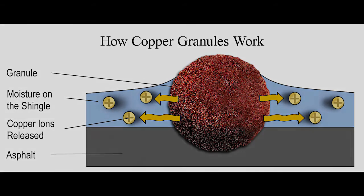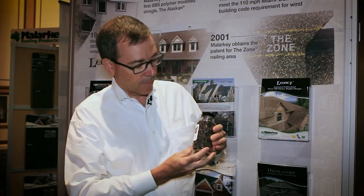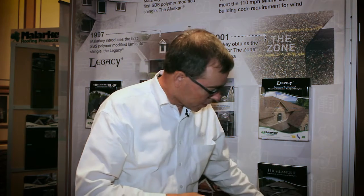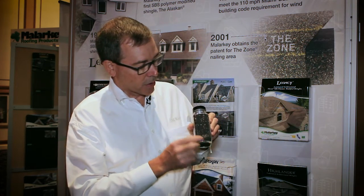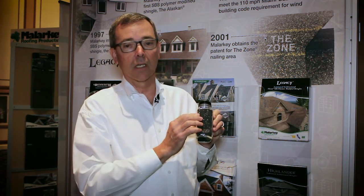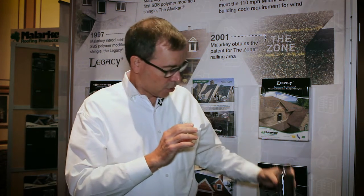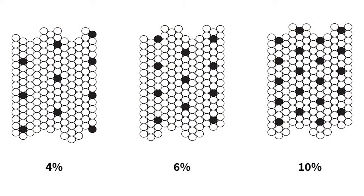Here is an example of a vial that has the copper granules in it at the amount that Malarkey puts in. And this also represents a lesser amount of copper that's in a shingle, which is really not going to be effective against controlling those black streaks caused by algae. Our scientists determined that it takes a minimum 10% blend of these copper granules — so one of every ten granules in a shingle has to be copper-containing to really control the black streaks caused by algae on a roof.